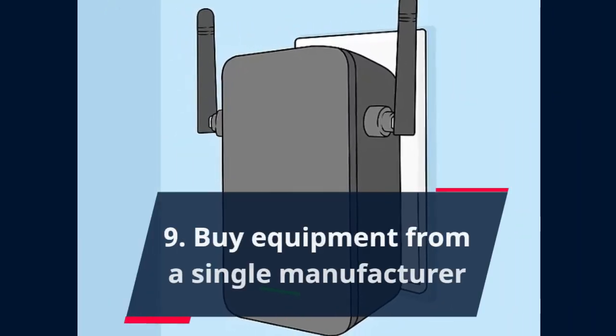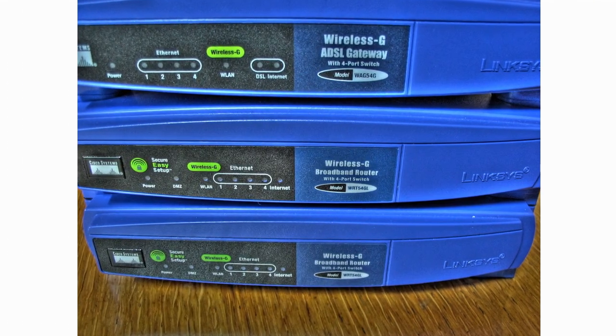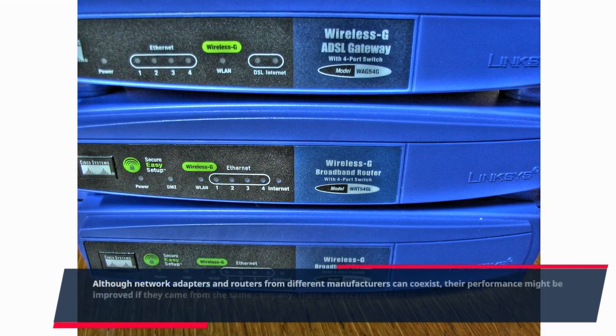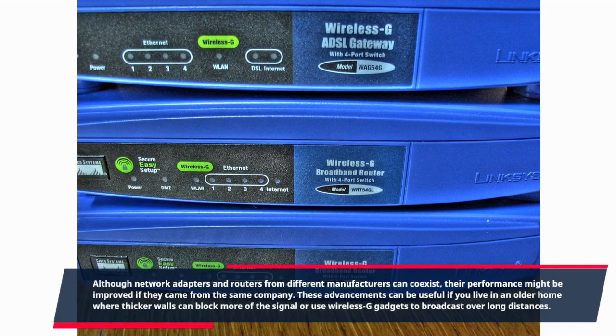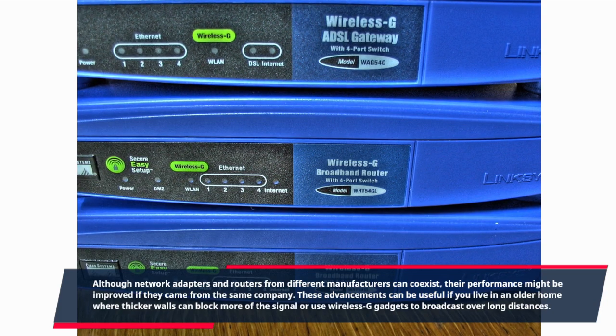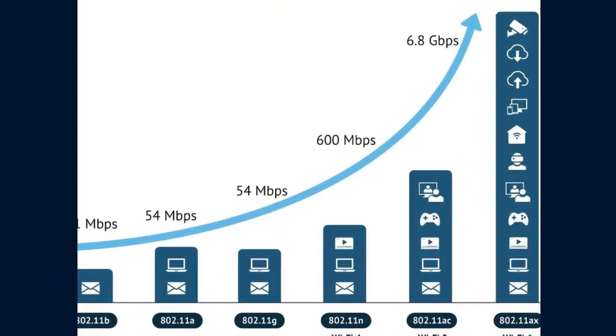Nine: Buy equipment from a single manufacturer. Although network adapters and routers from different manufacturers can coexist, their performance might be improved if they came from the same company. These advancements can be useful if you live in an older home where thicker walls can block more of the signal, or if you use wireless G gadgets to broadcast over long distances.